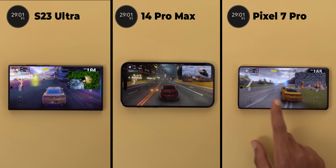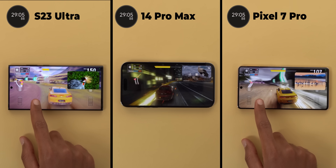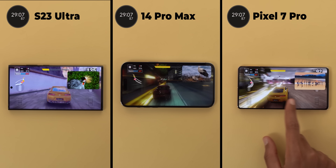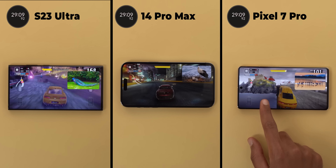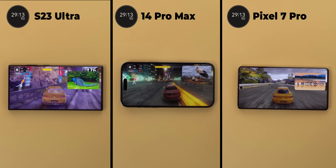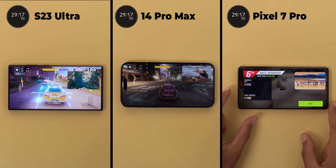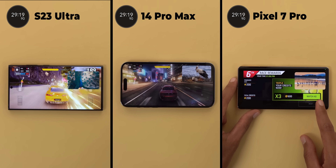And we finally made it to the last minute. The 14 Pro Max was the same since the 19 minutes mark with a completely unplayable game. The 7 Pro was running smoothly after giving itself the chance to cool down by dropping the data connection twice throughout the test, and the S23 Ultra is the only one that finished the 30 minutes without any issues.